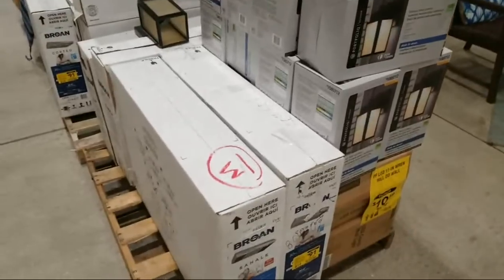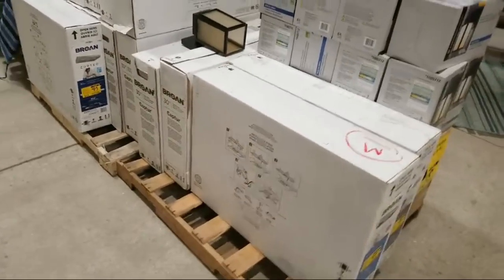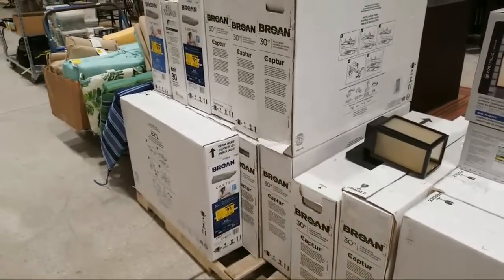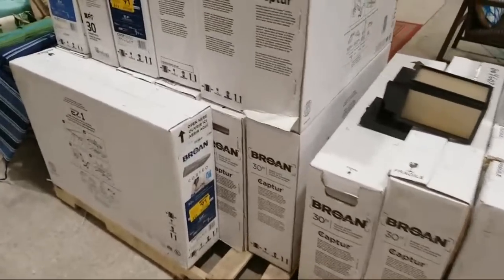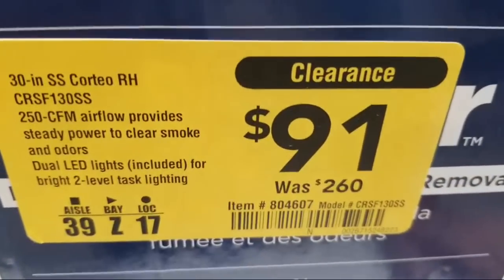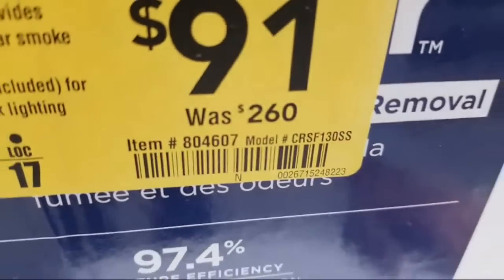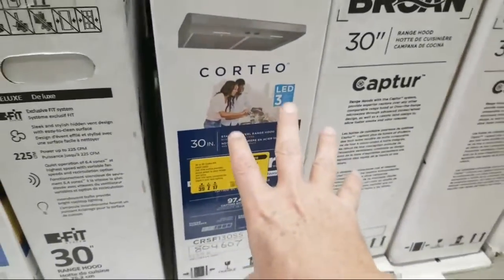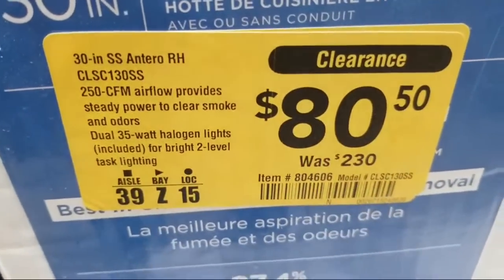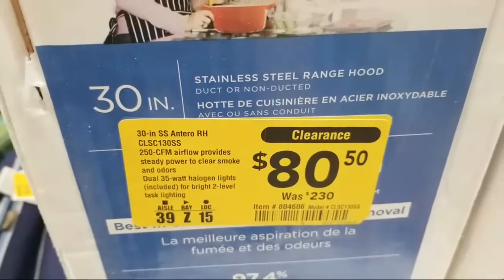They also have a whole stack of these brown range hoods. I'm so tempted to get one, except I don't usually use them in my designs — I'm always pulling out an old range hood when I remodel and putting a microwave in its place. But check out the prices: this Corteo is $91 down from $260 — major clearance percentage.